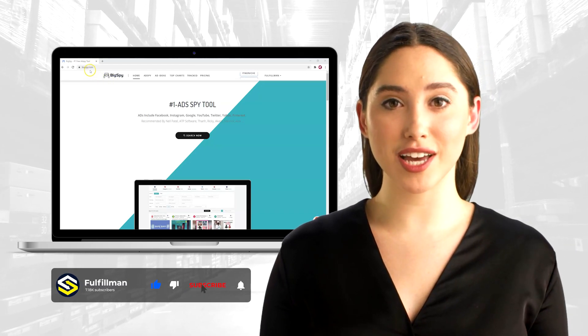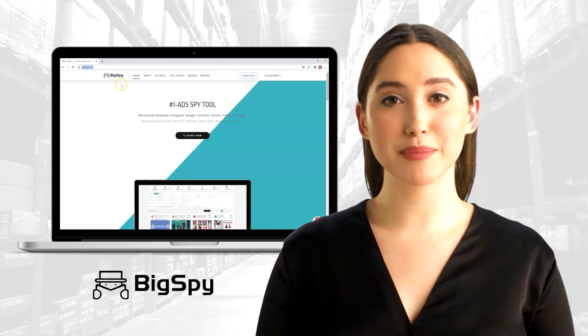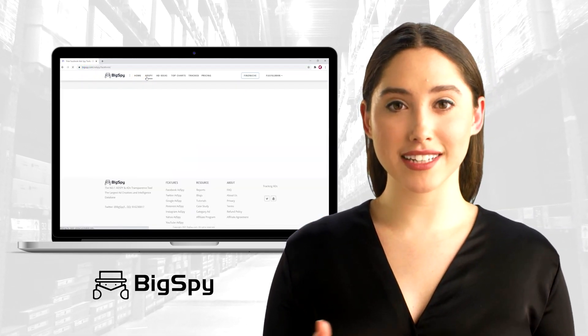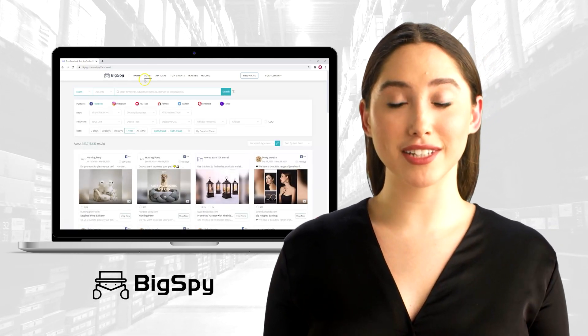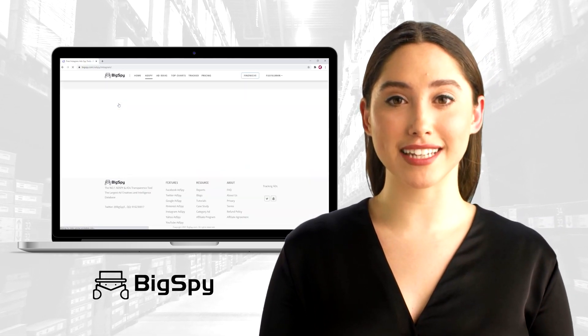Hi, welcome back to Fulfillment YouTube channel. Before I walk you through the video, I just want to let you all know that Bixby is the best tool to find top winning products for your business or personal needs. It will help you find hot and top winning products for this coming summer vacation. Today I will show you how Bixby works and how it will help you to search hot products easily.